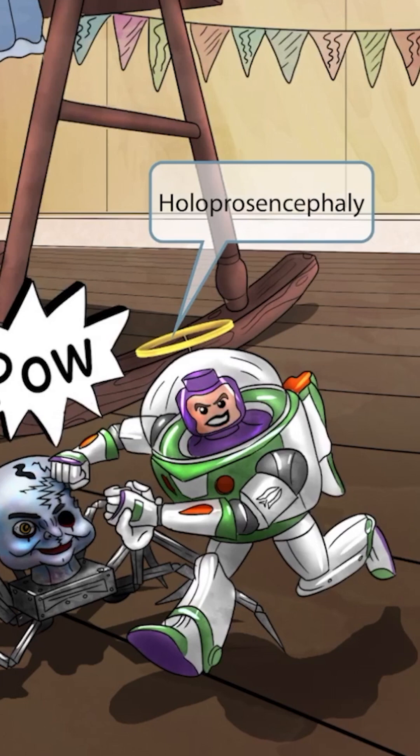Now it's fitting that our Buzzy character has a toy halo attached to his suit — after all, he is the hero of our story. The halo will help you remember that Patow syndrome patients often have holoprosencephaly. In holoprosencephaly, the forebrain fails to separate into two hemispheres. So, halo, holoprosencephaly.